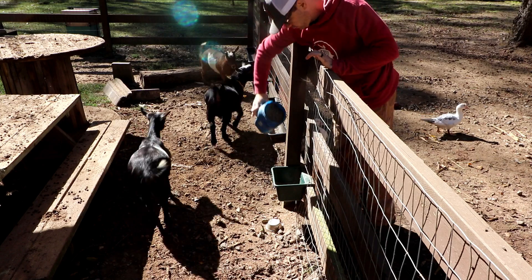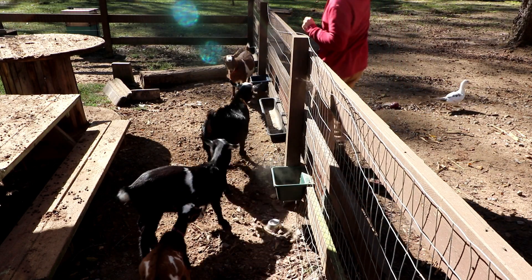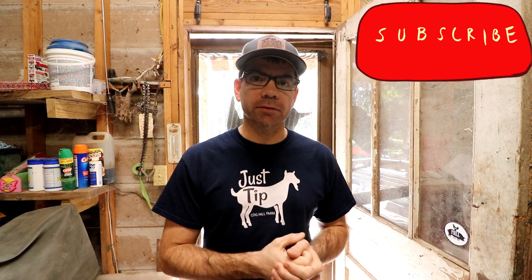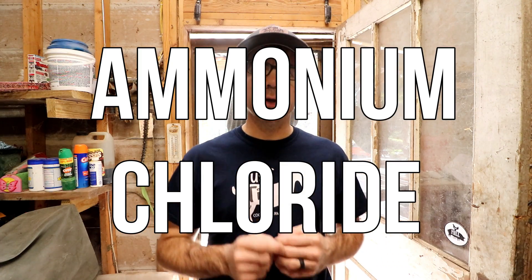A lot of people ask me all the time what we feed our goats. We feed ours a medicated goat feed when we're not milking. When we milk, we swap over to non-medicated. But when we're not milking, we do use a medicated feed here, for the simple fact that we don't have a huge pasture for ours to live in — our area is kind of wet — and coccidia is common in this area. It's a tough situation to deal with, so to help prevent that we do feed ours medicated, but only when we're not milking.